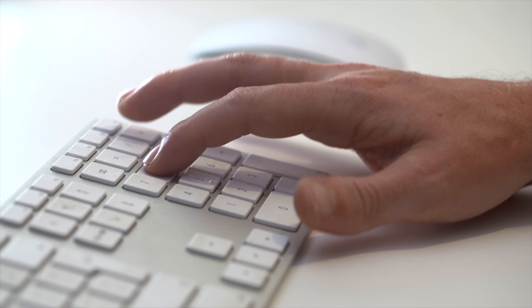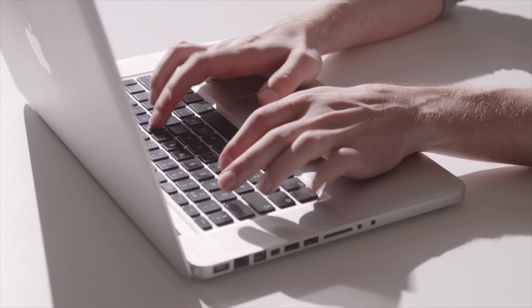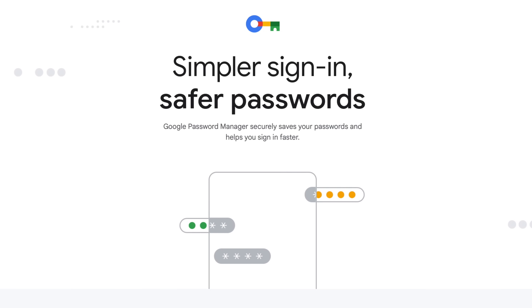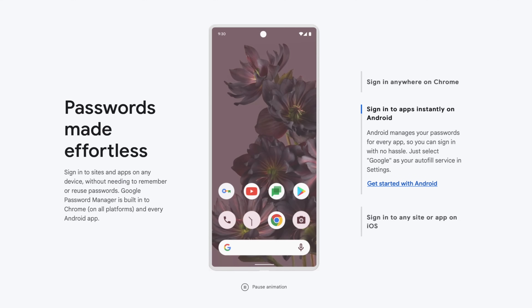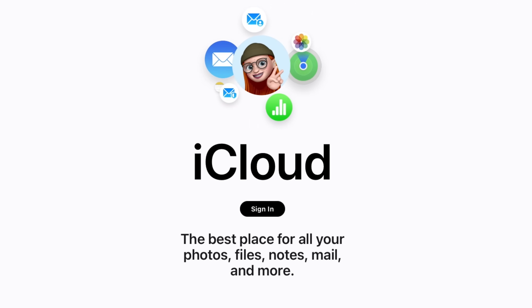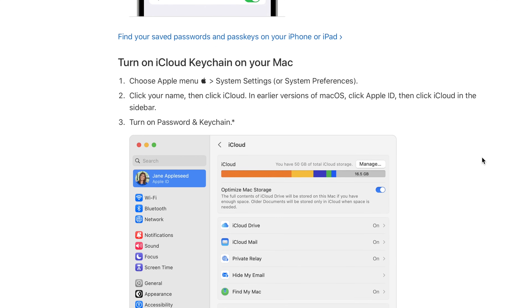Web browser password managers offer little security. Anyone who hops on your computer can likely log into whatever saved accounts you have without any additional measures standing in the way, usually just a drop-down box. Google's own password manager, which syncs across both Chrome and your Android devices, is free at least, but you get what you pay for in this case — namely, next to no features and very little backend security guarantees.